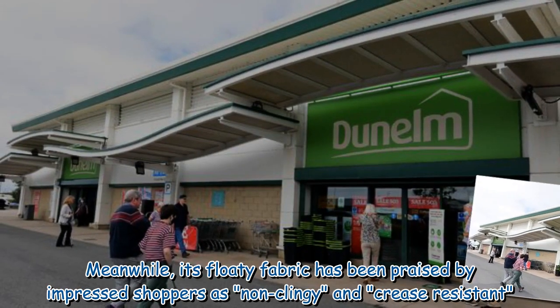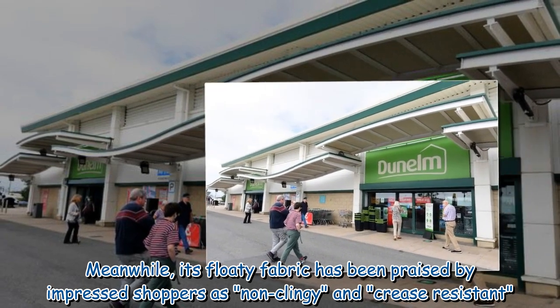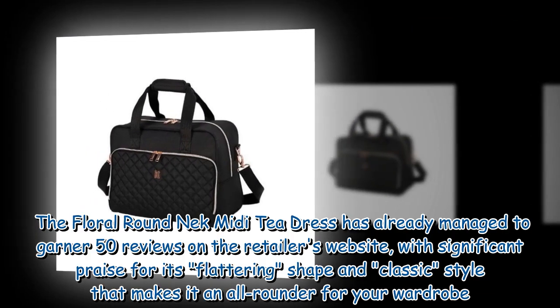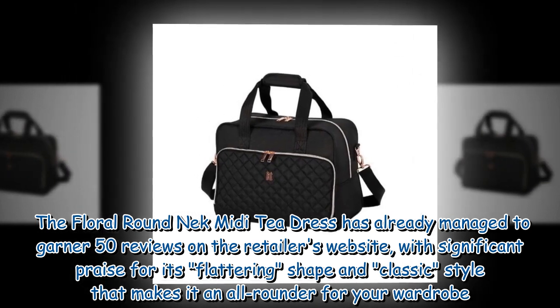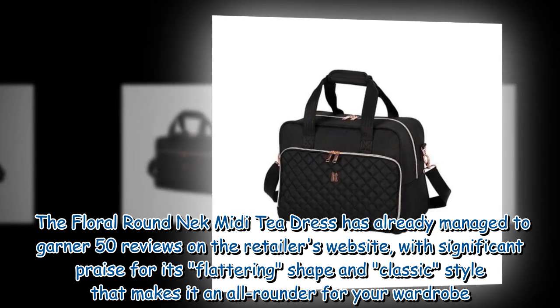Meanwhile, its floaty fabric has been praised by impressed shoppers as non-clingy and crease resistant. The Floral Round Neck Midi T-Dress has already managed to garner 50 reviews on the retailer's website, with significant praise for its flattering shape and classic style that makes it an all-rounder for your wardrobe.